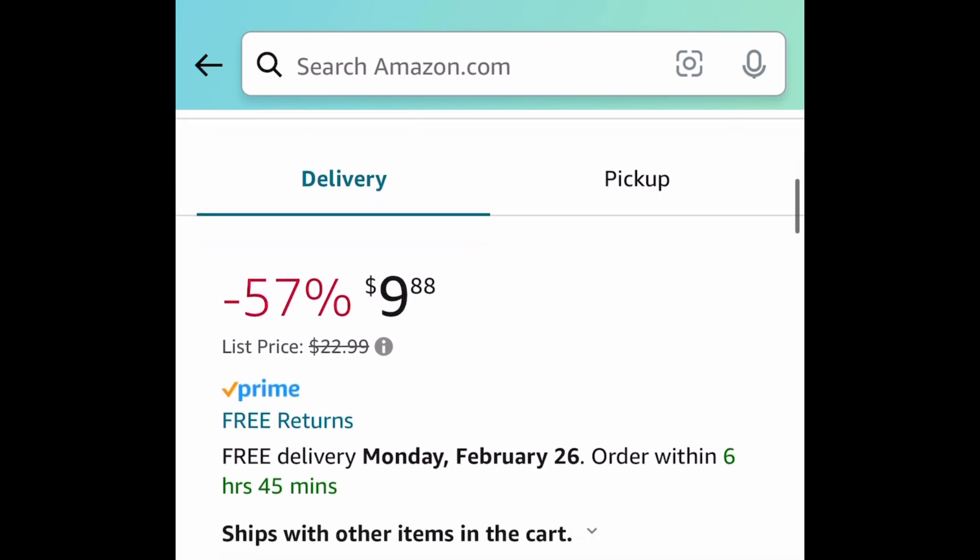As always, my lovelies, I hope these deals help. Now run, but come back to the comments section and let us know what you snagged.